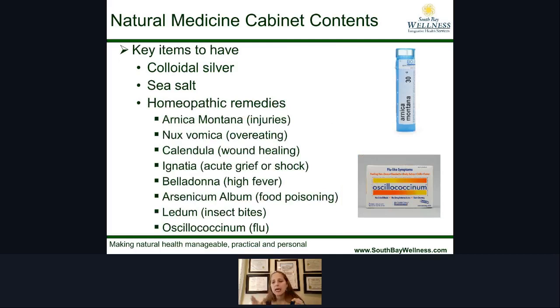The next items are homeopathic remedies — I love homeopathic remedies and there are so many good ones. Arnica Montana is wonderful for bumps, injuries, falls, and bruises to quickly heal inflammation. Nux Vomica is fantastic if you've overeaten. For wound healing, you have Calendula. Ignacia is for grief, shock, or severe emotion. Belladonna is for a high fever. Arsenicum album is good if you think you've eaten something bad. Ledum palustre is great for insect bites. And Oscillococcinum is a popular combination remedy fantastic for colds and flus.